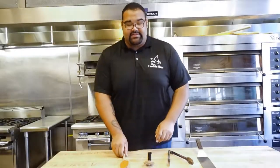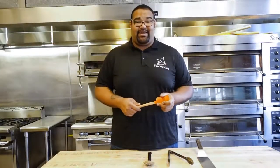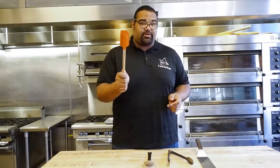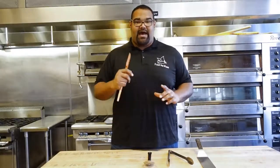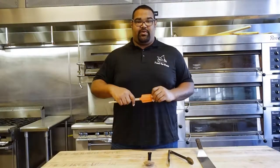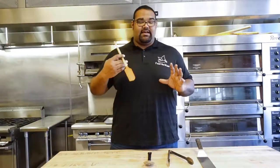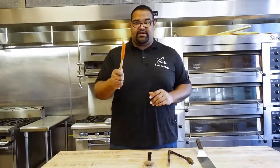The next thing we're going to talk about is the utensils you're going to need, and it's only four utensils you really need in your kitchen. The first one is a high temperature rubber spatula. This is good for your baking, mixing batters, sautéing, and when you're doing anything such as high temperature fondues or anything like that, this is an awesome utensil.